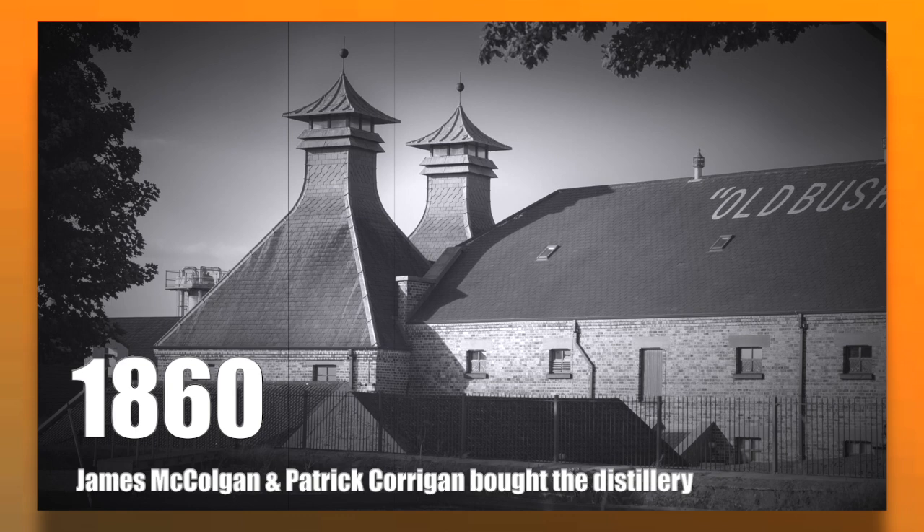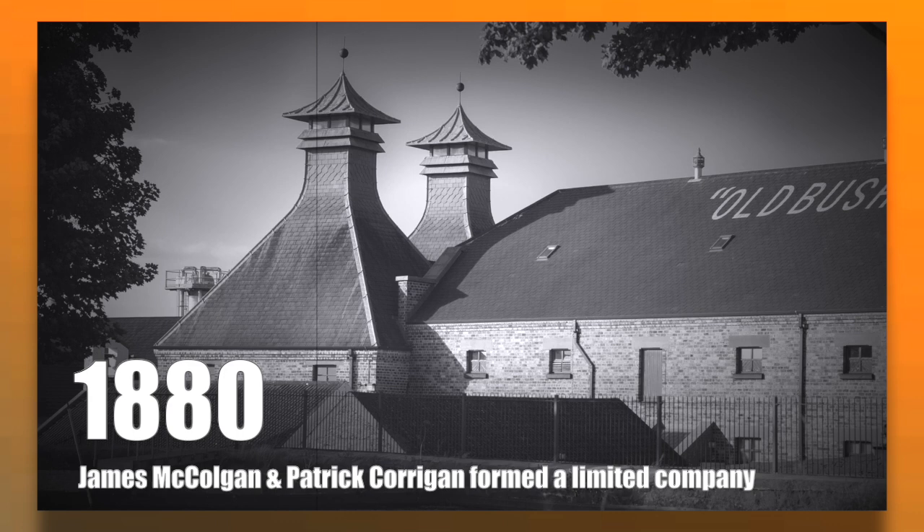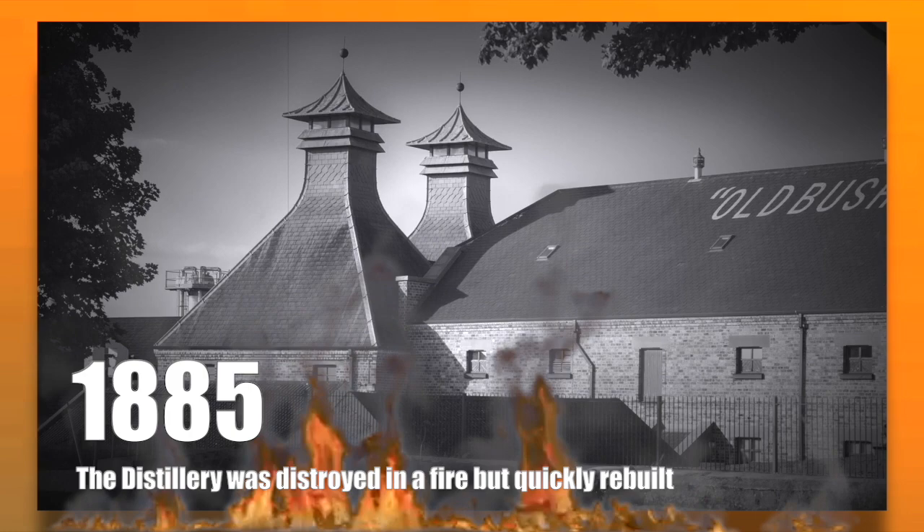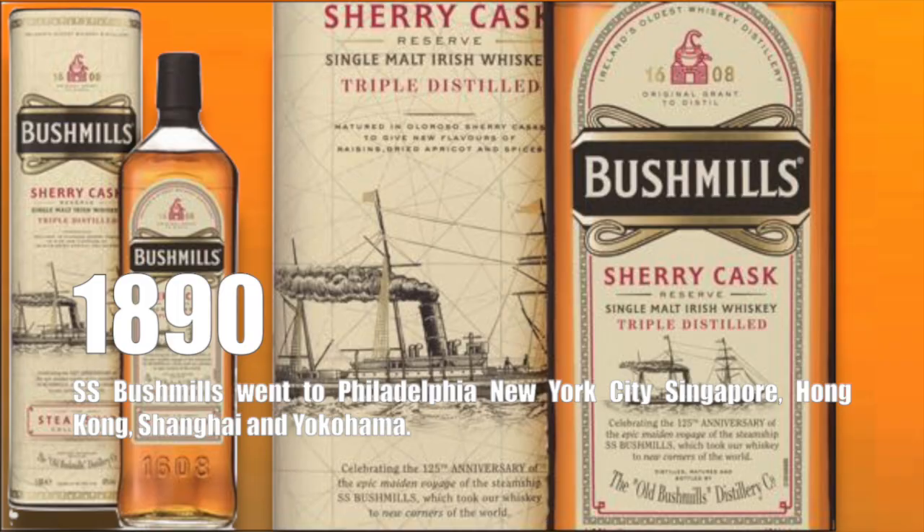In 1860, a Belfast spirit merchant named James McColgan and Patrick Corrigan bought the distillery. Later in 1880, they formed a limited company. In 1885, the original Bushmills buildings were destroyed by a fire, but the distillery was quick to rebuild. In 1890, a steamship owned and operated by the distillery — SS Bushmills — made its maiden voyage across the Atlantic to deliver Bushmills whiskey to America.